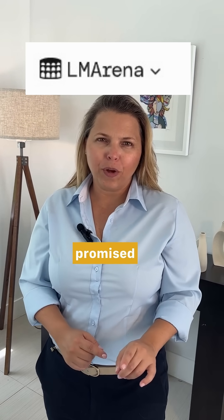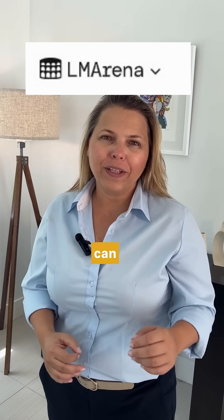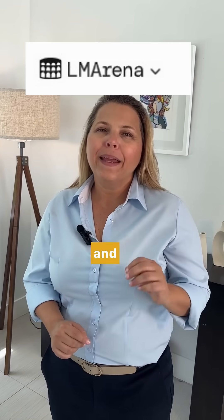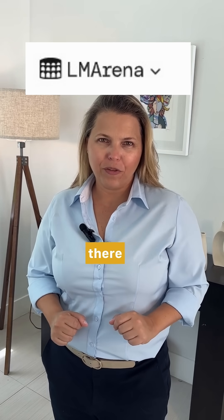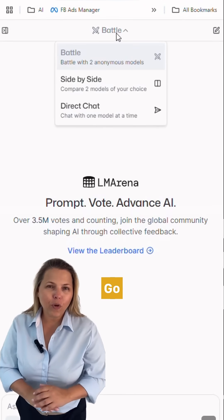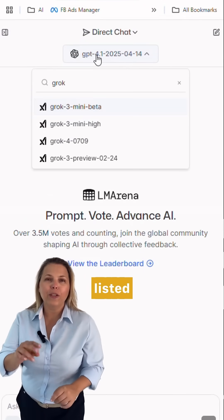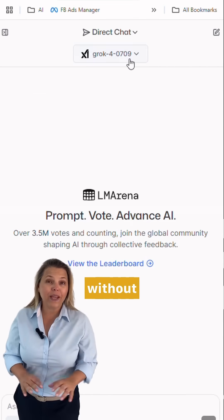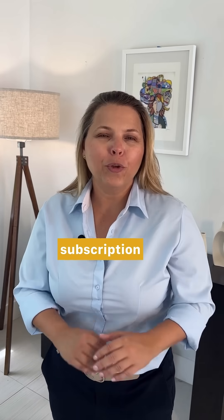Here's that shortcut I promised you. Go to a website called LM Arena — it's basically a benchmark leaderboard where you can test AI models for free and give feedback. They need users to test the models, so that's why Grok 4 is available there for free. Start a new chat, go to the top and click on Direct Chat, then scroll down and you'll see Grok 4 listed with all the other premium models. Select it and you can test it without paying a penny. This is literally the only place I know where you can try Grok 4 for free, so definitely check it out before deciding if that $30 monthly subscription is worth it for your use case. Link is in the description below.